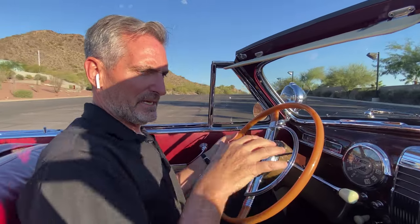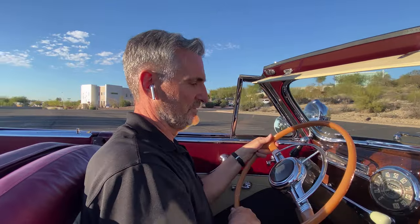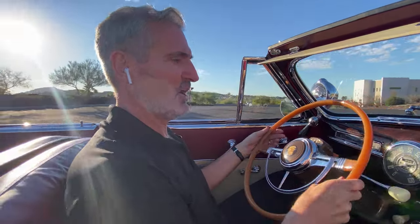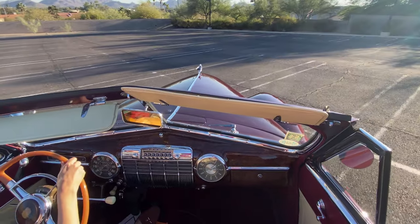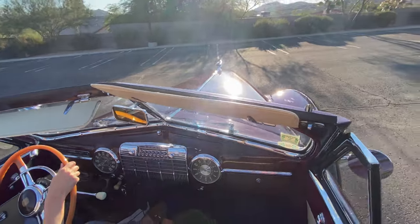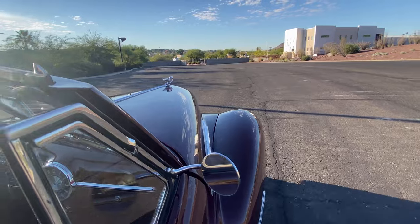I think it's kind of an ideal range where the car is nice enough to show. You'll never be embarrassed to show this. But you can do caravans, you can drive it, you can take it out to dinner and not worry about it. The valet would be able to figure out how to operate it. I really think this is a nice combination for real use.